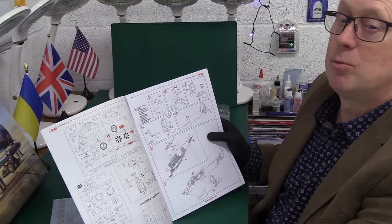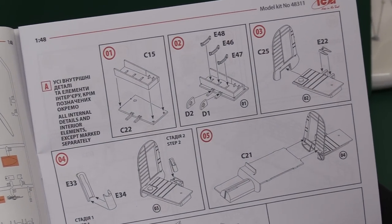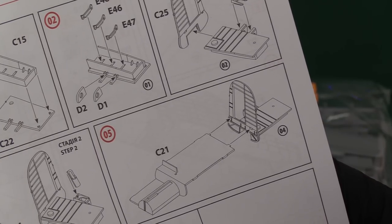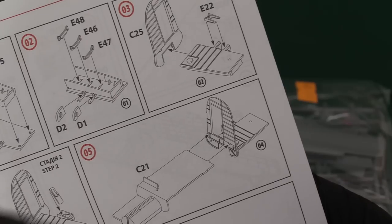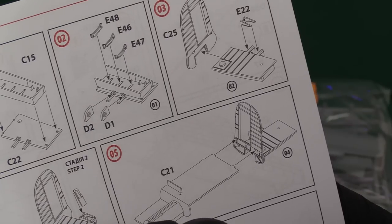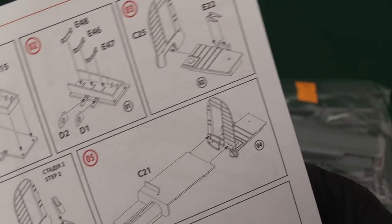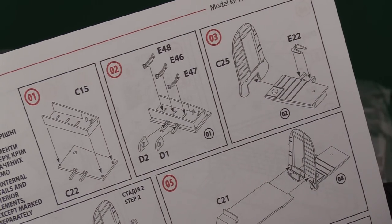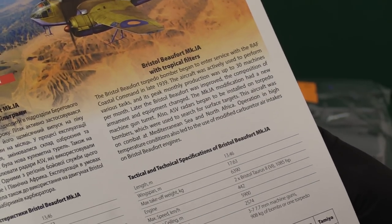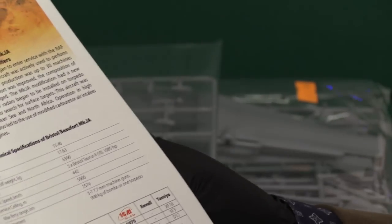Let's have a go then — remember I've not seen the Beaufort before, so it's all new to me. They have this thing where they say all internal details and interior elements are painted color 'A' — a dark green interior is what they mean. They could deal with something a bit more obvious to explain that as a colour callout.